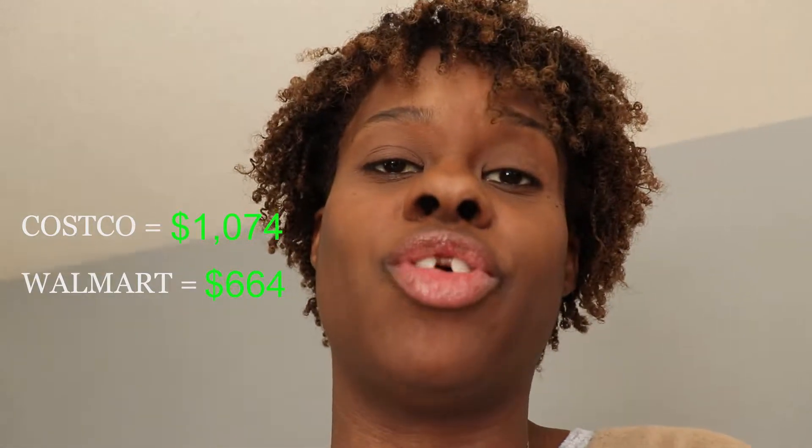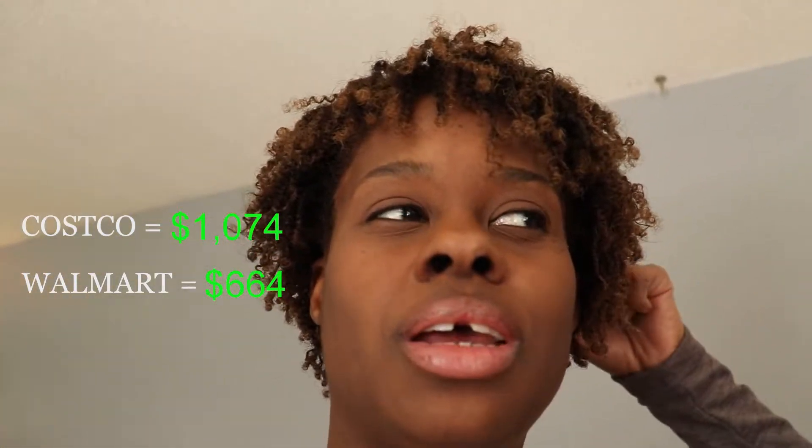Costco was $1,074 and Walmart was $664. My budget is normally about $1,500 but I think because I ran out of a lot of things this month it came up to more than usual. Thank you guys for watching — I hope this was helpful and gave you some insight into how much food it takes to feed 14 people. Don't forget to like, subscribe, and hit the notification bell — see you next time!